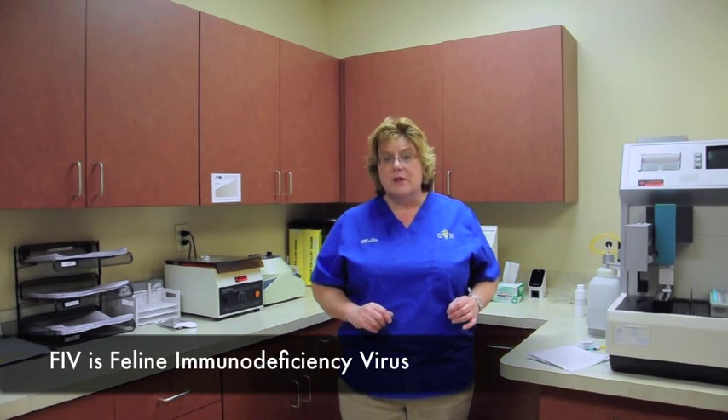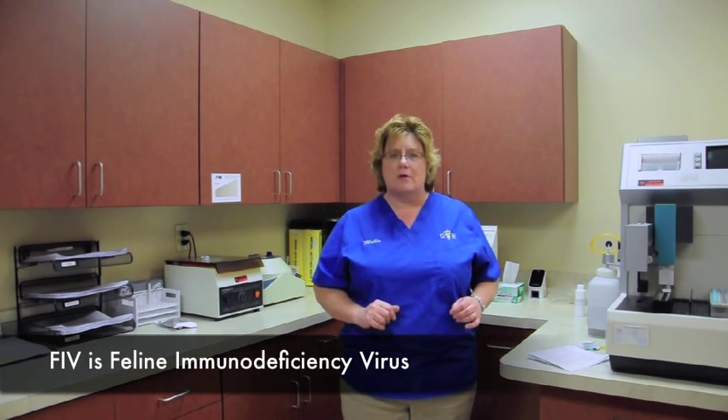F.I.V. is another transmissible virus in cats. It is known as feline immunodeficiency virus — the same thing that people get with HIV, but it's specific to the cat family. F.I.V. is not as prevalent as F.E.L.V. in the world, but it does create long-standing health complications because it suppresses the ability of your cat to fight off normal infection.